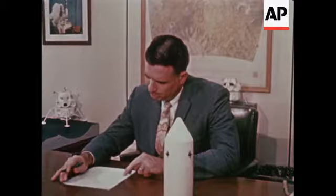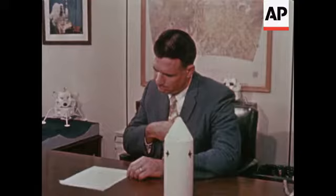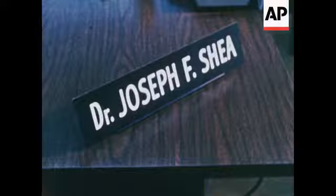Dr. Joseph Shea of NASA's Manned Spacecraft Center near Houston is responsible for the development of the Apollo spacecraft. As manager of the Apollo program, Dr. Shea briefly describes this mission.